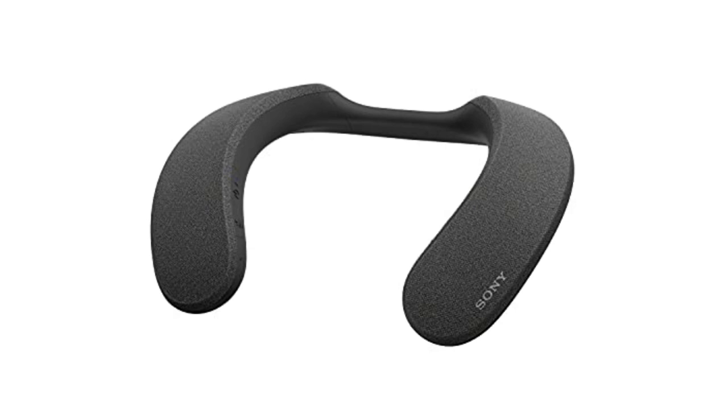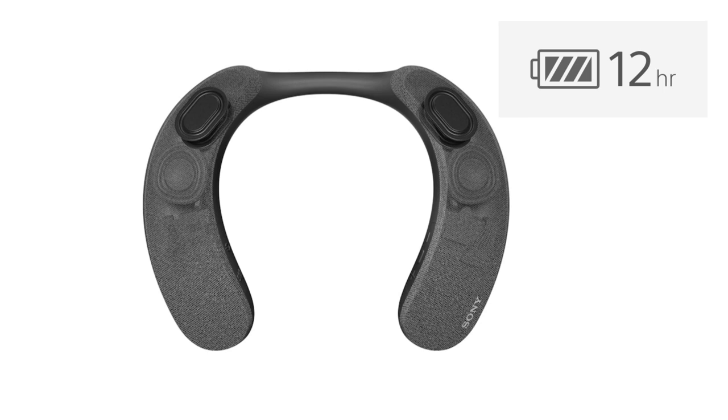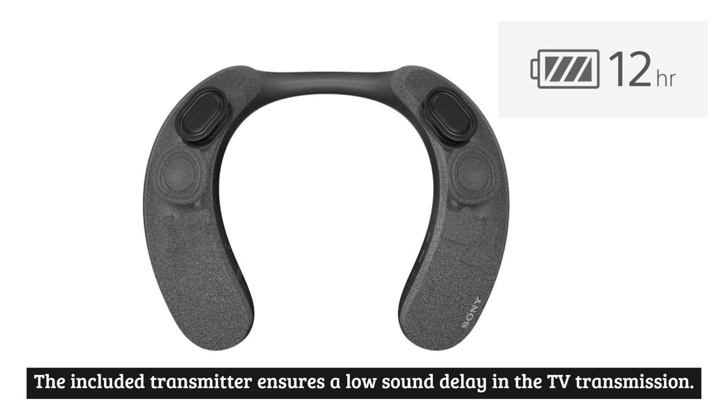It delivers sound optimized for the user. The X-Balanced speakers in the neckband minimize distortion in transmission and increase sound pressure. Users do not have to go without bass with this model. The included transmitter ensures low sound delay in TV transmission.